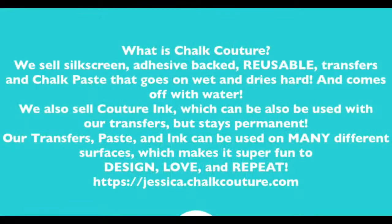Now, while I get my camera angles ready behind the scenes, here's a little something for my brand new friends who are just learning about Chalk Couture.